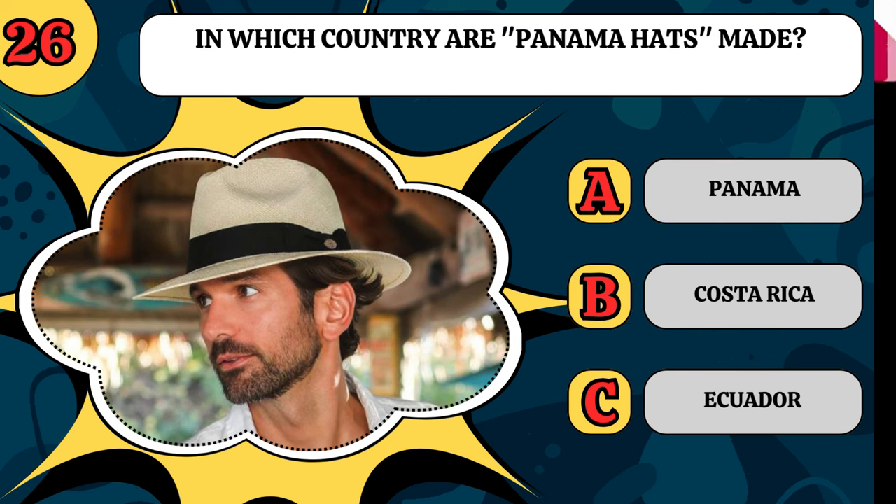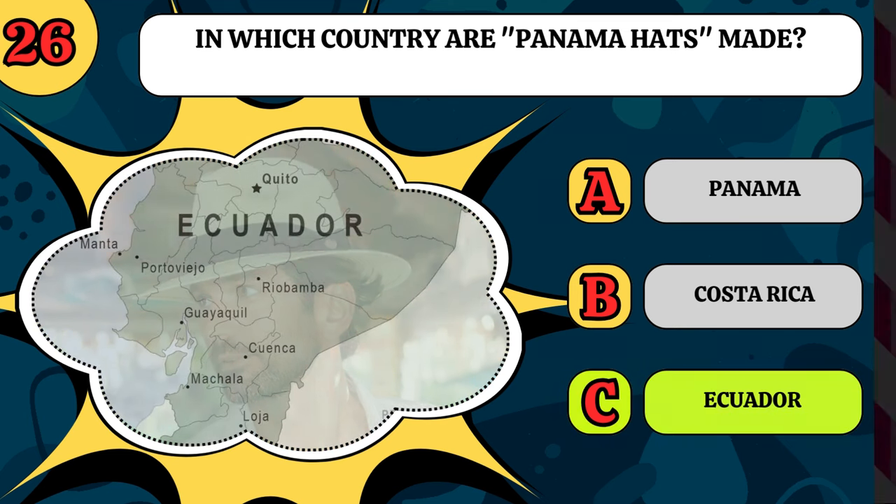In which country are Panama hats made? Are they made in Panama, Costa Rica, or Ecuador? And they're made in Ecuador.